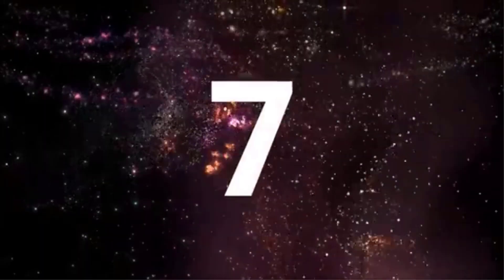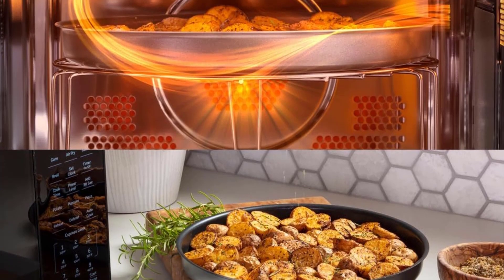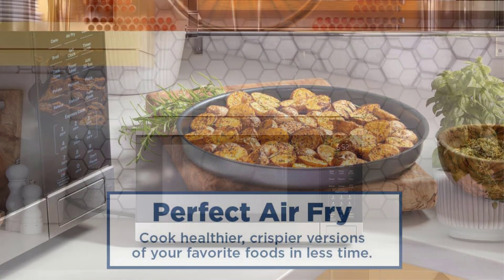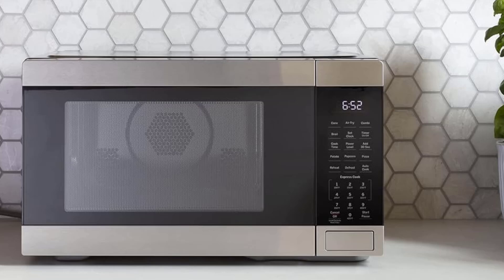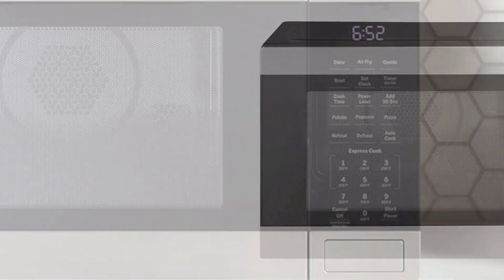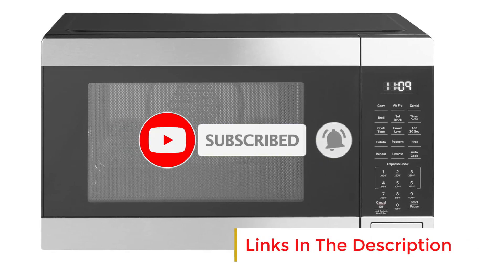Number 7. Breville Compact Wave Soft Close Countertop Microwave. We appreciate the thoughtful design of Breville appliances, and this quiet, stylish microwave upholds the brand's reputation. It features a mute button to silence all beeps, and the soft-close door is advertised as being 80% quieter than most microwaves on the market — in our tests we found the door to be quieter than others, though we can't confirm the exact 80% figure. The control panel is large with slightly raised buttons that are easy to press. Instead of a traditional numeric keypad, this microwave uses an ergonomic dial that smoothly clicks as you quickly adjust the time.